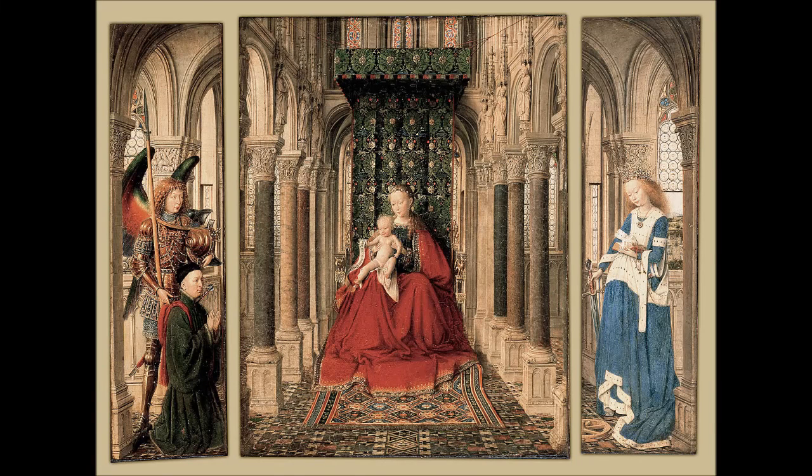The Dresden Triptych, also known as the Virgin and Child with Saint Michael and Saint Catherine and a Donor, is a very small hinged triptych altarpiece by early Netherlandish painter Jan van Eyck. It consists of five individual panel paintings: a central inner panel and two double-sided wings. It is signed and dated 1437 and is in the permanent collection of the Gemäldegalerie Alte Meister in Dresden, with the panels still in their original frames. It is the only extant triptych attributed to van Eyck.